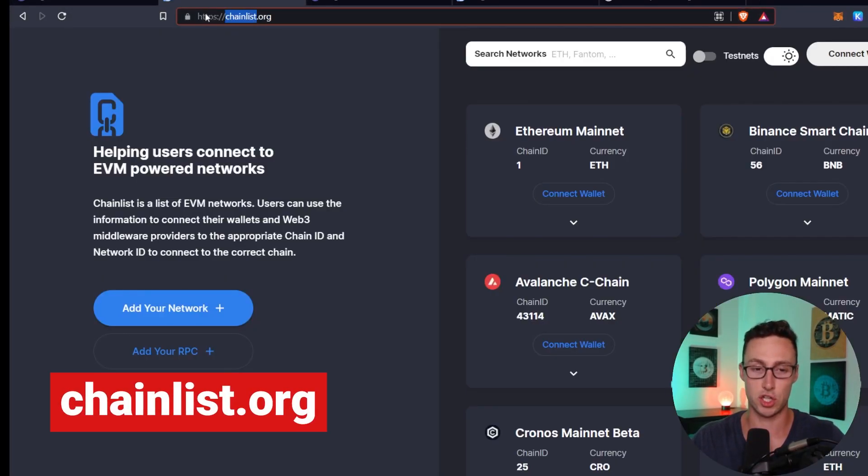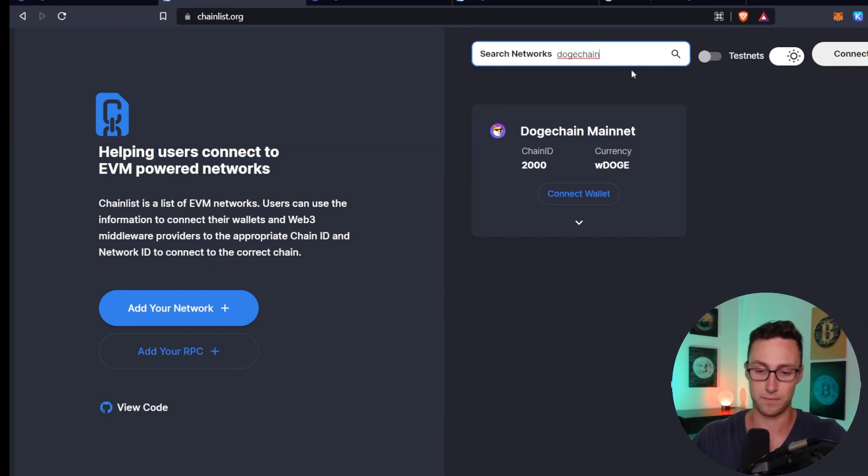So how exactly do you bridge to DogeChain if you're interested? The first thing you'll need to do is acquire some Doge. Pretty much all major exchanges have Doge on them at this point. Personally I use KuCoin — link in the description to get a discount on fees. Once you've done that, you'll need to connect your MetaMask wallet to DogeChain. The easiest place to do that is chainlist.org. Type in DogeChain on the network search, you'll be prompted to connect your wallet, then click to add it to your MetaMask. That's it — DogeChain is now added and you are ready to bridge.